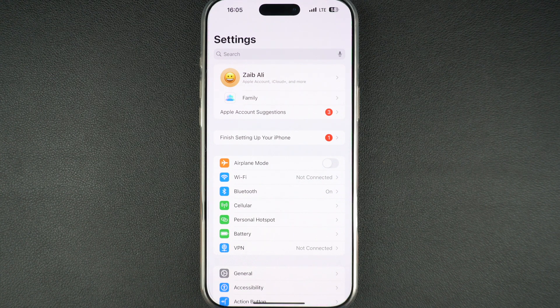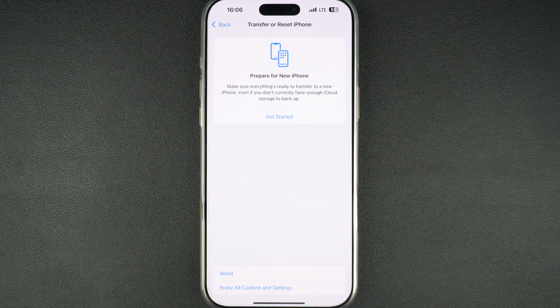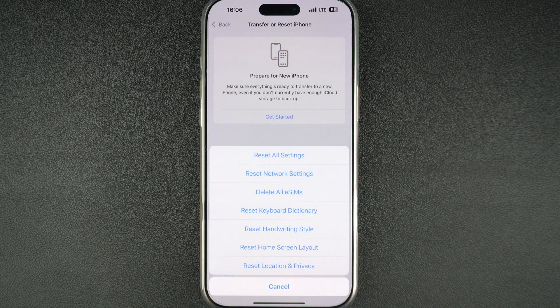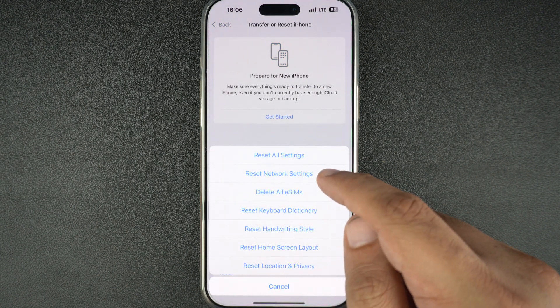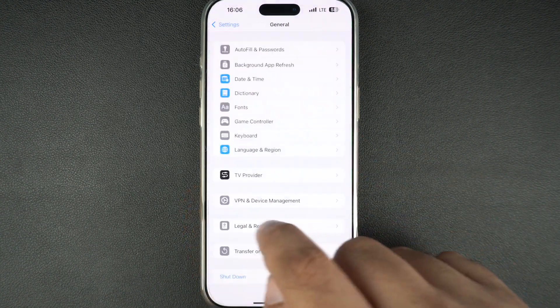If nothing else works, go to Settings, General, Transfer or Reset iPhone, tap on Reset, and then select Reset Network Settings from the options. This will clear saved Wi-Fi networks, so be sure to reconnect afterwards.